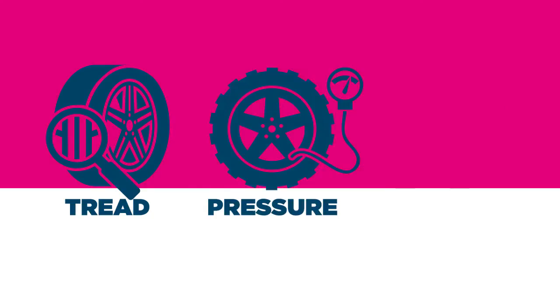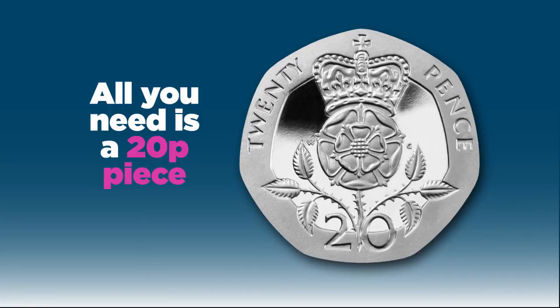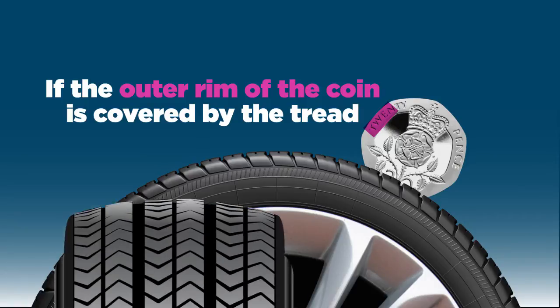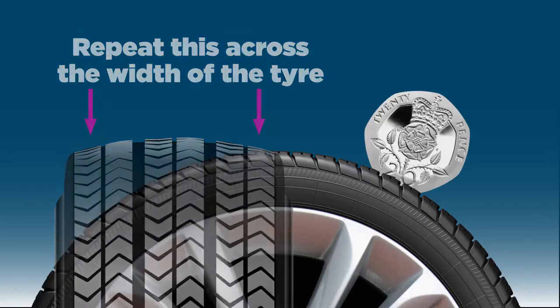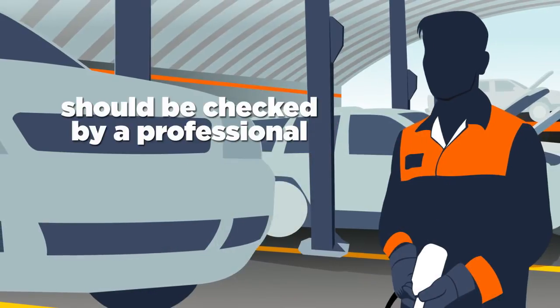Check the tread, pressure and general condition. It's easy to check your tyre tread — all you need is a 20p piece. Insert the 20p into your tyre's tread grooves to see if the outer rim of the coin is covered by the tread. Repeat this across the width of the tyre and at several points around its circumference. If you can see the rim of the coin at any point, your tyre may be illegal and should be checked by a professional.